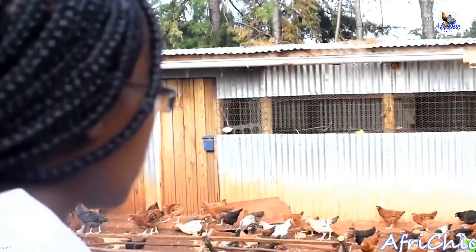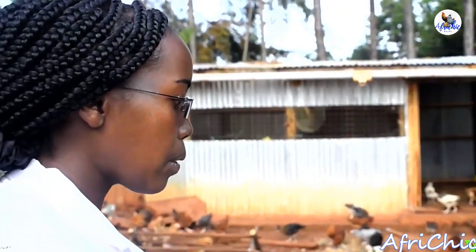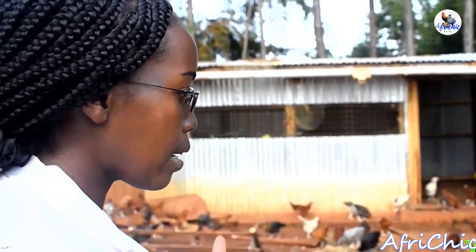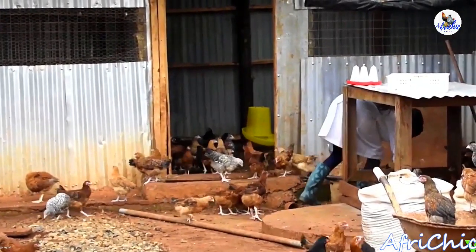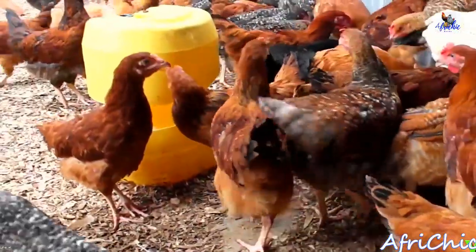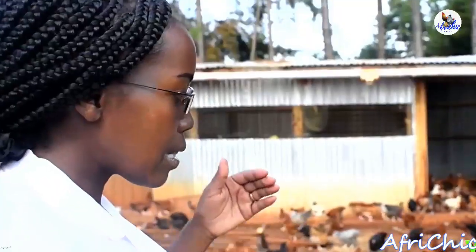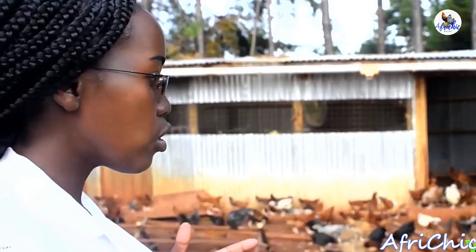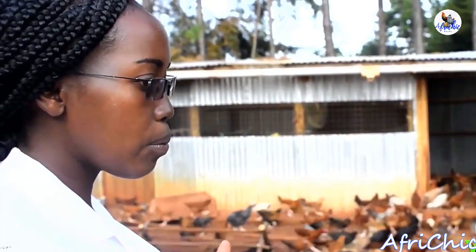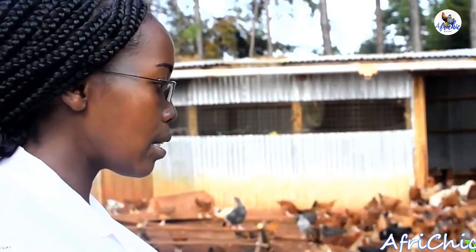Kijiji Poultry's future plan is to be able to package our end products — that is in terms of meat and eggs — and to expand our territories beyond Nandi County, opening other branches in different counties and towns. In terms of packaging our meat, we want to open our own white meat chicken butchery in various towns, first within Nandi County, and then expand with time.